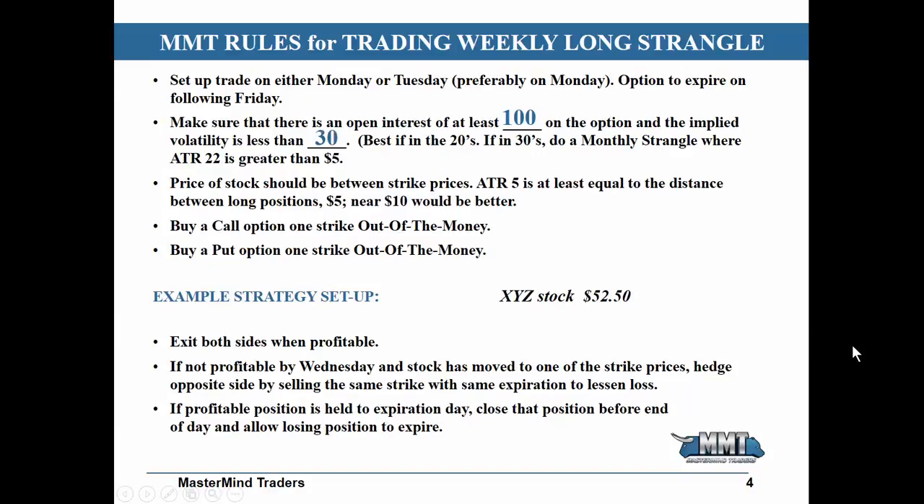One way of applying this strangle — and there are a few different ways — is if I take a stock. For example, let's call it XYZ stock, a stock that happens to be trading at $52.50 a share.